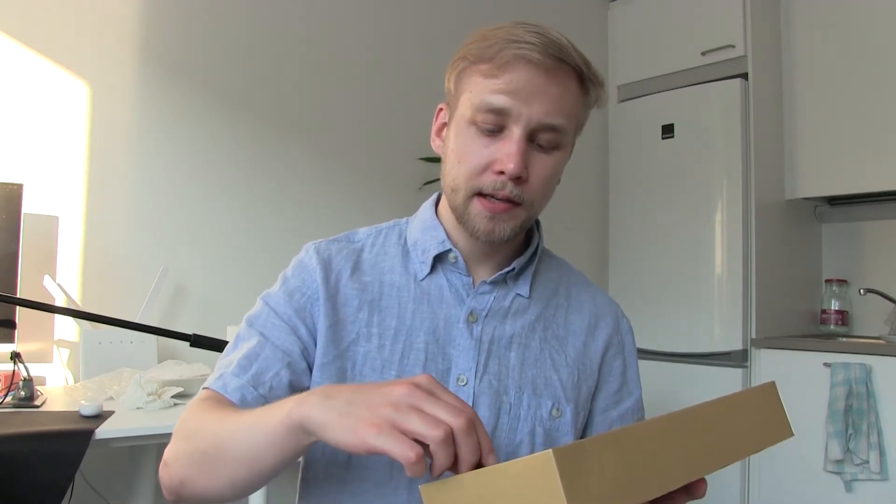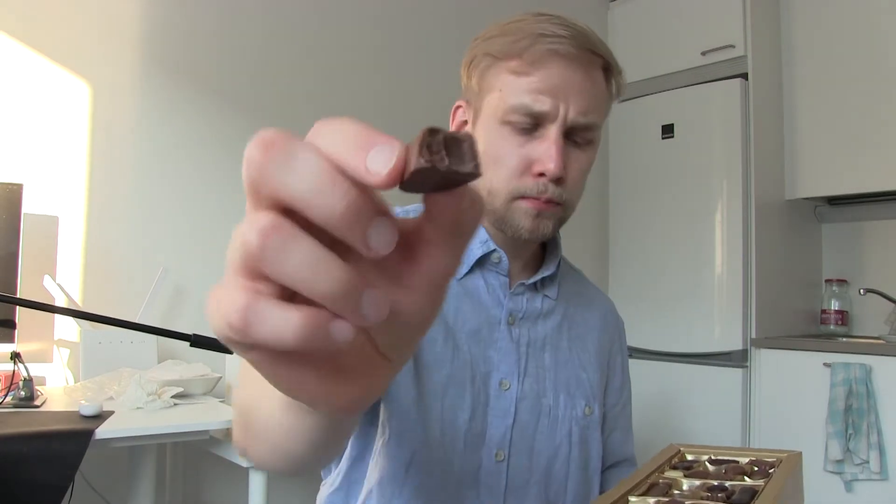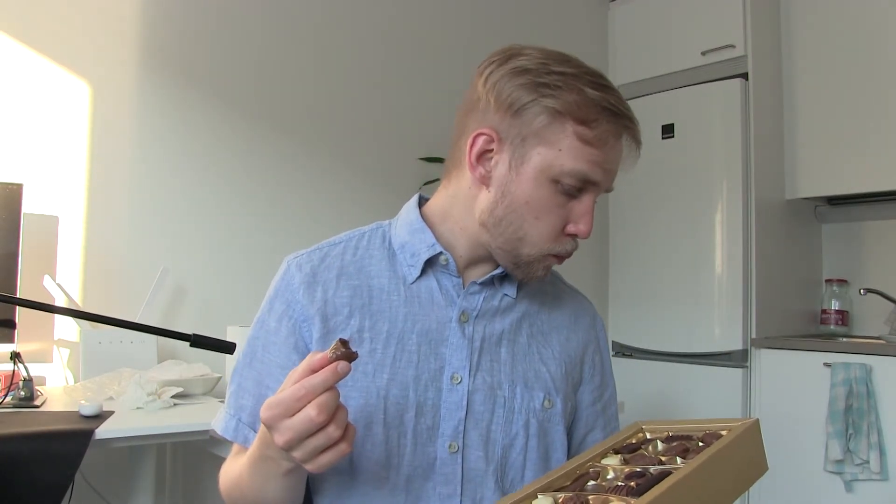Maybe one more — there's always room for one more. Let's try this wing-looking thing. Some nougat inside. To be honest, it's hard to tell what flavor this is, because I think I should have washed my mouth between each chocolate. The previous flavors don't mix with it so well — they mix with the previous flavor, that's what I was trying to say.